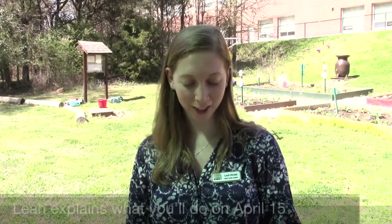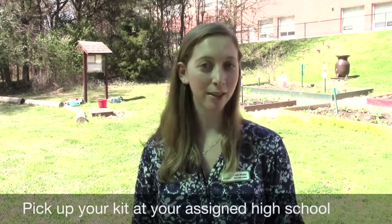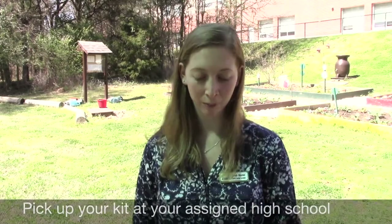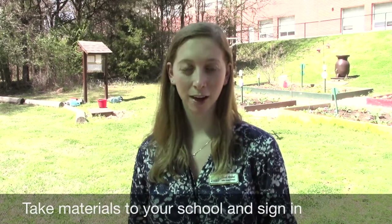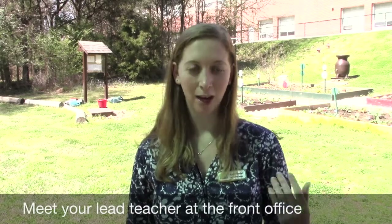So on April 15th, the first thing you'll need to do is pick up your garden kit at your assigned high school, and you can do this between 7 a.m. and 12 p.m. Then you will transport those materials to your assigned school. You'll sign in at the front office and meet with your lead teacher. Then you'll go out with the teacher to their class and begin the lesson.